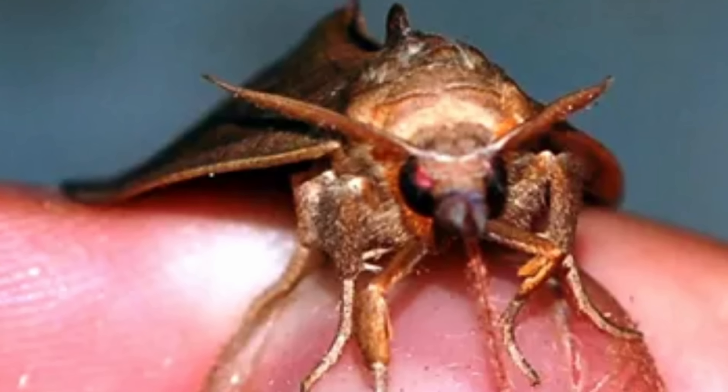Calyptra thalictri reminds us that the complex tapestry of life is constantly being changed, sometimes in very unexpected ways for reasons we don't understand at first. Even the strangest phenomena from the animal kingdom seem to be driven by the simplest needs — in this case, the need for salt, specifically salt for your children. A pretty cool story when you think about it. I'm sure there will be more studies on this moth. Check out the previous vampire videos in the description. Happy Halloween, thank you for watching, and subscribe to come back tomorrow to learn something new.